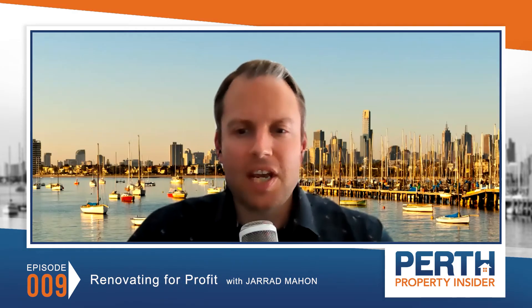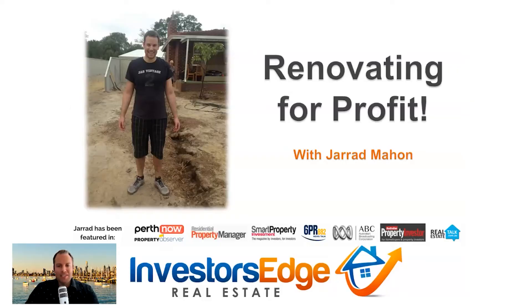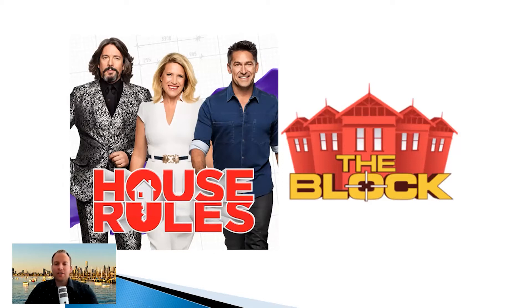In this episode I wanted to share my rules and advice on how to renovate for profit. If you're watching the video, you'll be able to see me all dusty and dirty on one of my renovation projects. I guess I wanted to cover off some of the foundations and the rules and take a bit of the gloss off of renovating that is so popularised by House Rules and The Block.